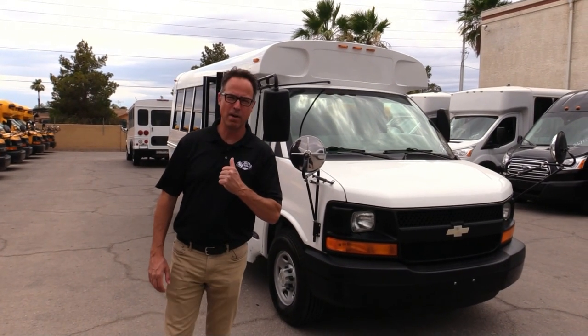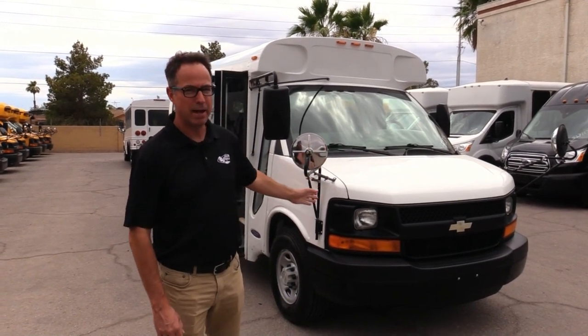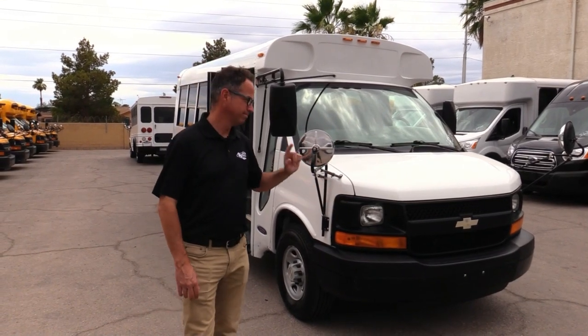Hey everybody, this is Las Vegas Bus Sales. Johnny Ringo here. Are you looking for a small bus with low miles? This is the one.